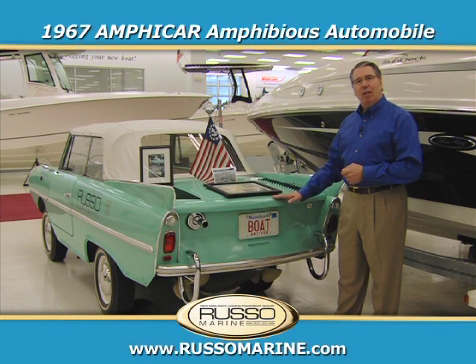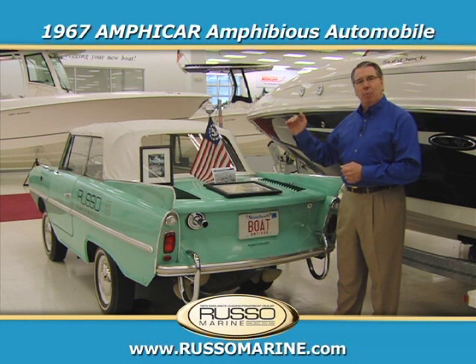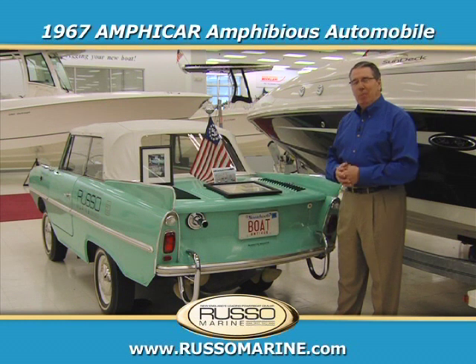We take it to outdoor events, and when we show up with our Amphicar and keep right on driving across the parking lot right into the water, people are amazed that it floats. It's a lot of fun, and that's why we have it.